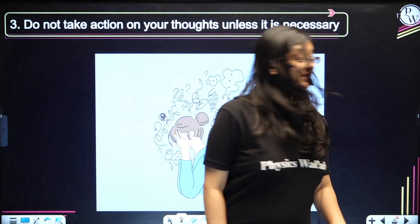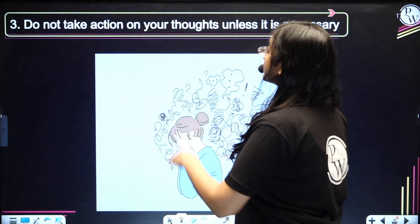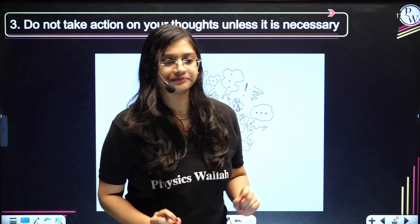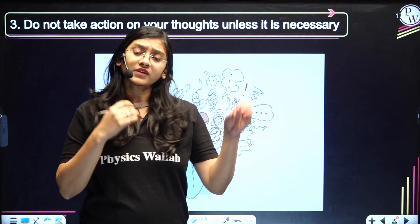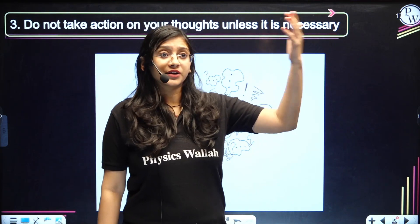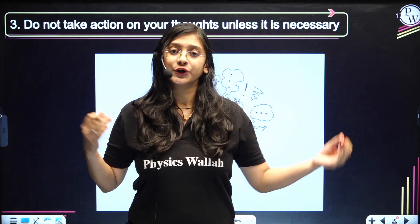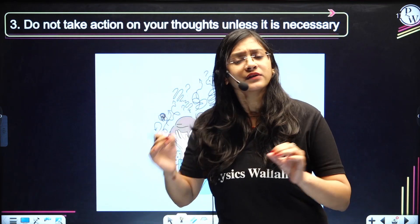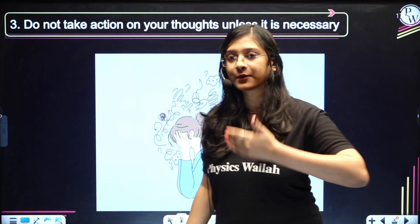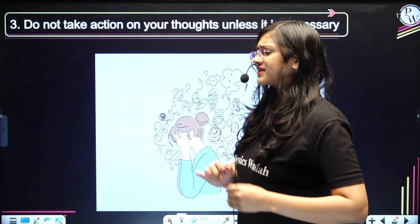The third secret tip is: do not take action on your thought unless it is necessary. When we get distracted, it is sometimes due to things happening around us or due to thoughts. Whenever you get such thoughts, just stop there. You can try breathing in and breathing out for three minutes, or you can take a small note.